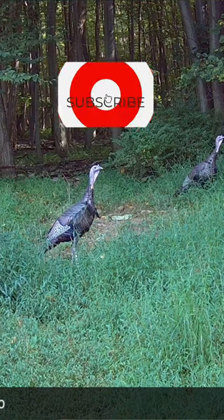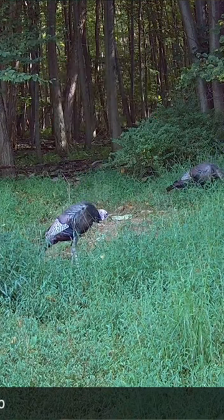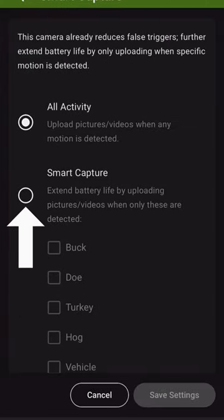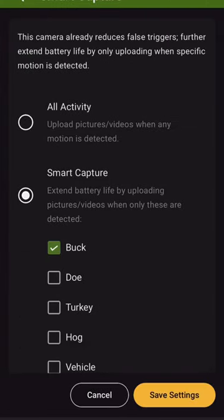This is the first trail camera to have AI built into the camera itself and uses smart capture technology, so you can get pics and videos of only the species you're after. If you want to see bucks, you can only see bucks.